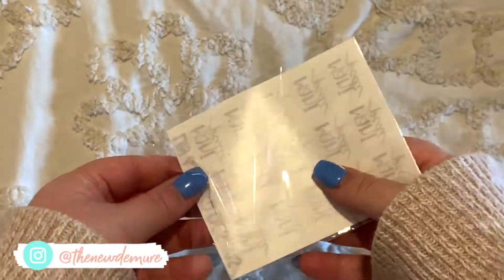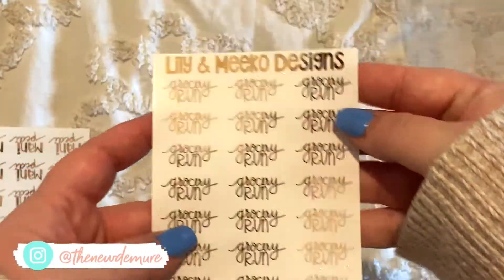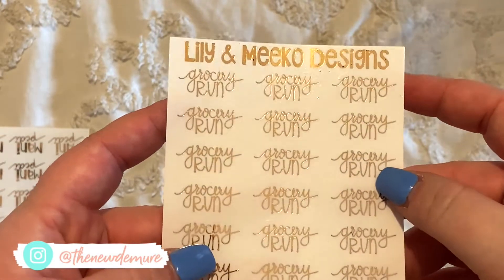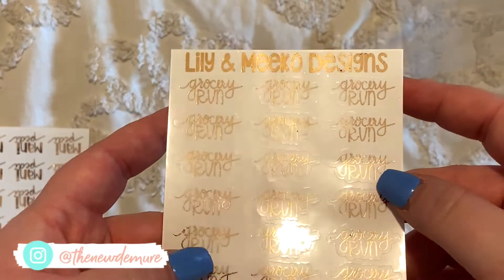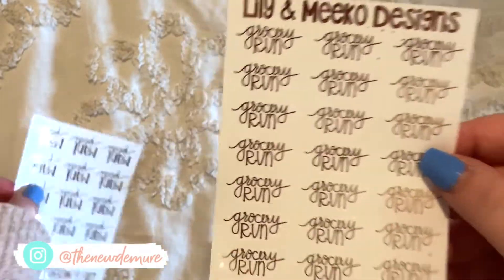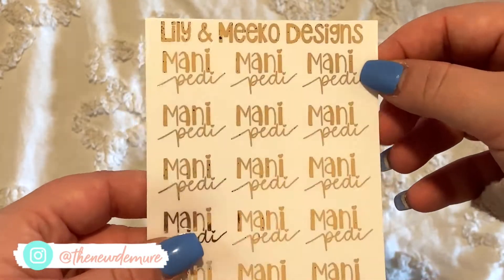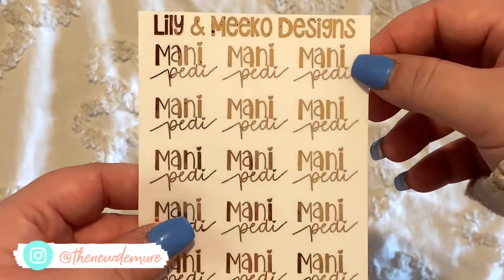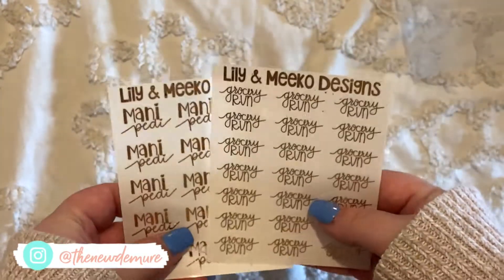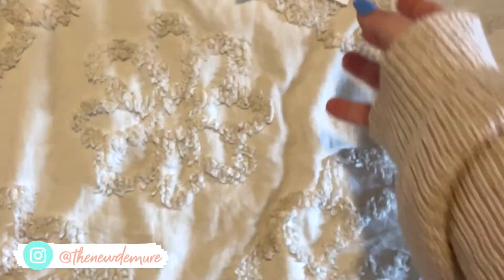I also ordered some little foiled rose gold functional stickers — let me see if you can see them up close. This one is a grocery run and they're shimmery with a rose gold foil. I also got a mani pedi one because I've been a lot more consistent with getting my nails done lately. I figured rose gold just kind of goes with basically everything.